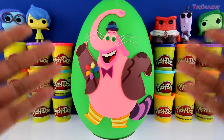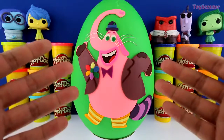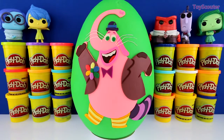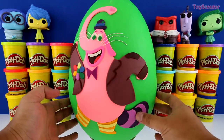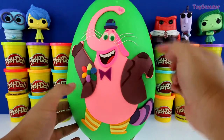Before we open the egg, can you guys tell me the last thing Bing Bong said before he was forgotten? If you know the answer, put it in the comment section below. Check out all of the details on Bing Bong, guys. You can see his cool shoes, his tail, his jacket, bow tie, and flowers, and hat.